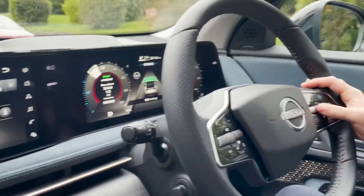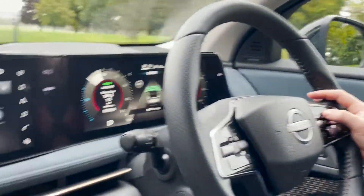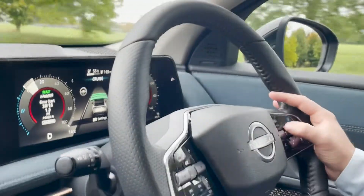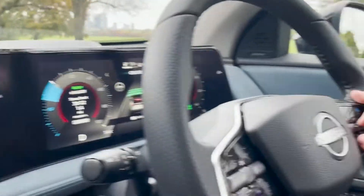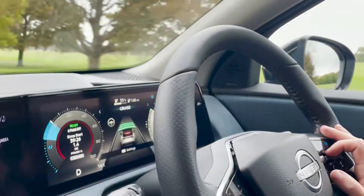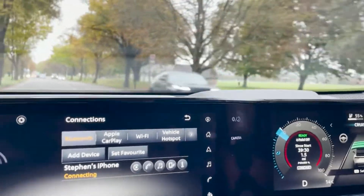I'm now going to use ProPilot to increase the speed, and I'm using the cruise control as well so I don't have to press the accelerator. I can use the stalk here just to switch between increasing and decreasing the speed. Whilst I'm doing this, it all shows up on my heads-up display just ahead of me, so I can see and monitor everything while I'm driving along.